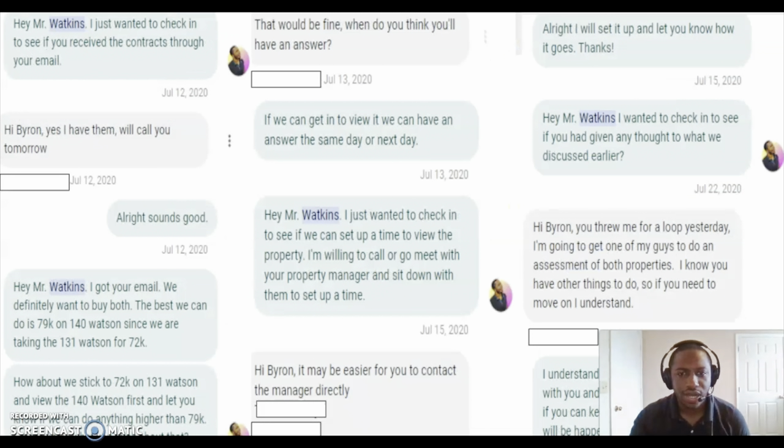I'll show you all how I had this deal locked up way too high. But anyway, I get him to sign the contract. He was going to sell me one property for $78,000 and another property for $72,000, so it was going to be a total of $150,000. He had two properties kind of just side by side.